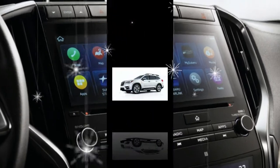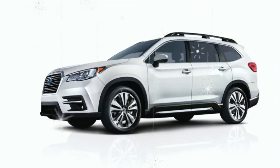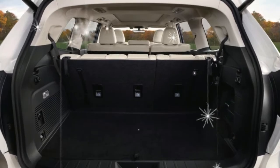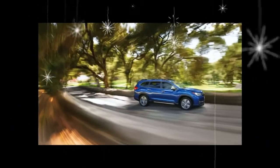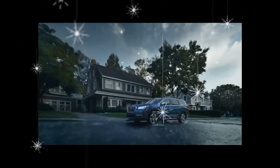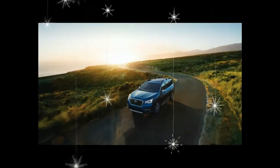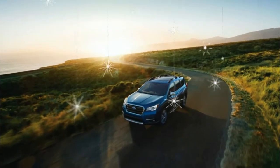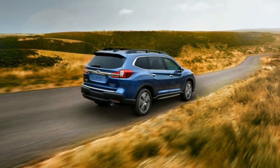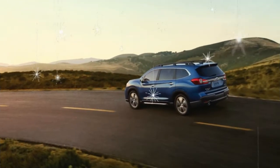The Ascent falls short of the massive Chevrolet Traverse by five cubic feet. It offers standard seating for eight, thanks to three-across benches in both the second and third rows. A pair of second-row captain's chairs — a no-cost option on all but the base Ascent — limits seating to seven. Regardless, the three-row Subaru provides 20 cubic feet of cargo space behind its third row, and 73 cubic feet with both the second and third rows folded.